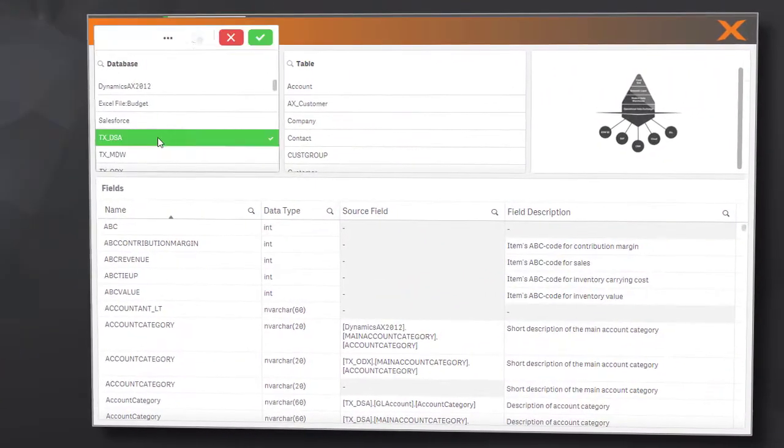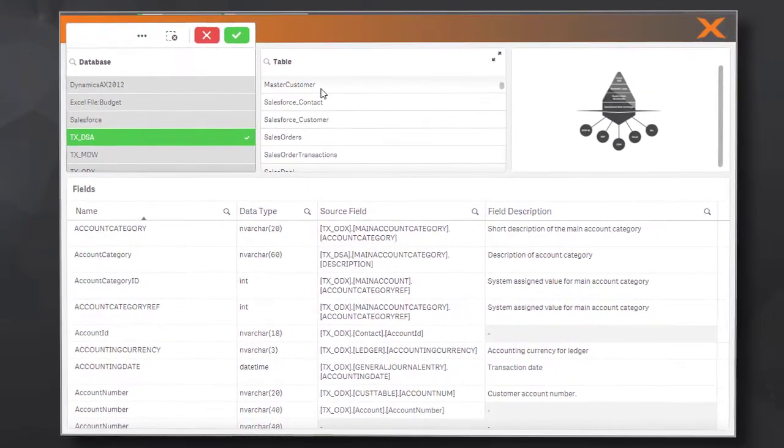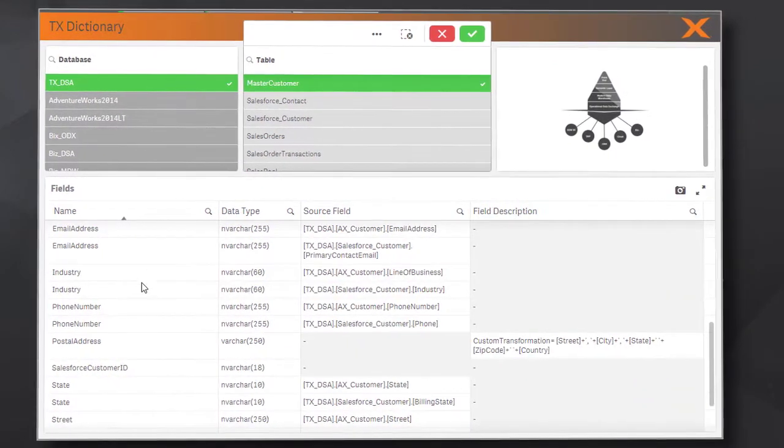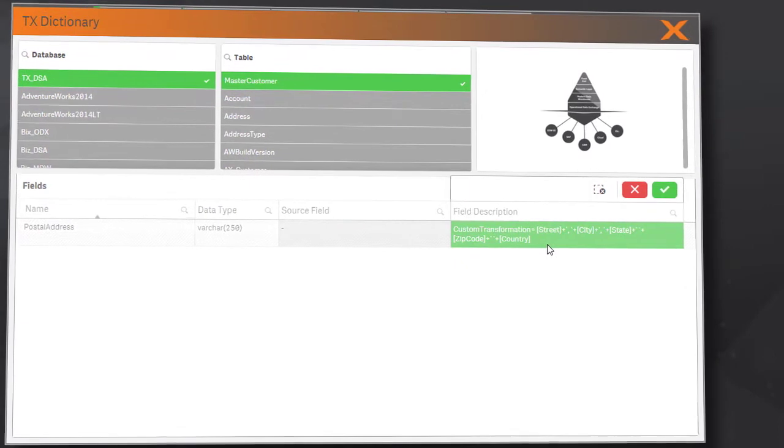This metadata is made accessible through the platform's project repository, which means you can access, browse, analyze, and report on this metadata in any front-end you wish.